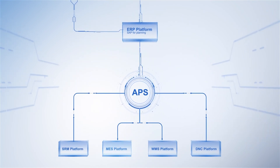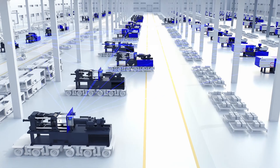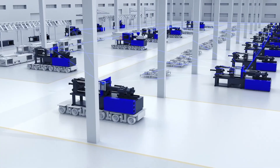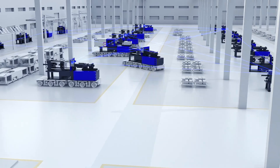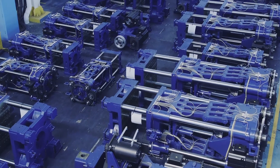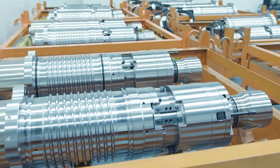Deep integration with MES and WMS allows real-time interaction with production equipment. By incorporating digital technologies in our production process, HITAN achieves higher operational efficiency for all key components of products and a sustainable optimization of cost efficiency.